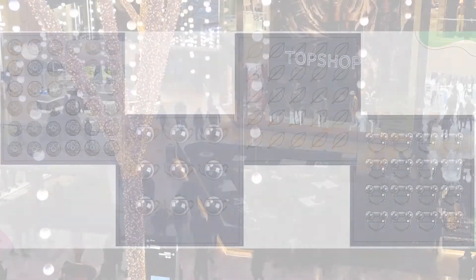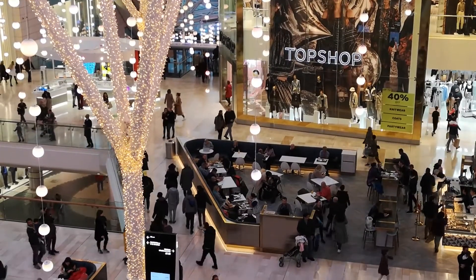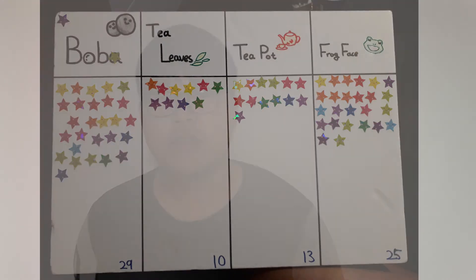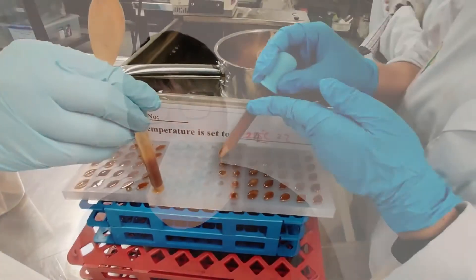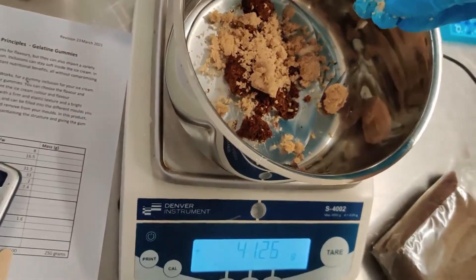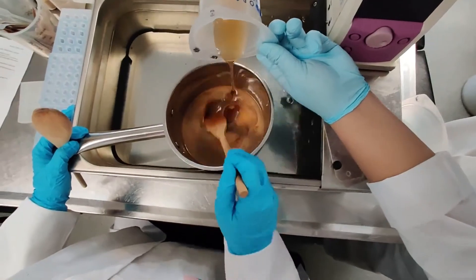To decide our final gummy shape, we did a simple survey at Westfield Albany. Even though the method may have caused some errors, it was very exciting to meet people and talk about our product. From the total 77 participants, Sarah's boba design was the most popular with 38% of the votes and the widest range of ages. So our final gummies are made in boba pearl shapes.